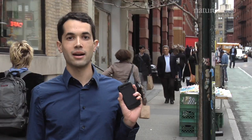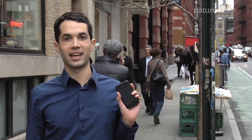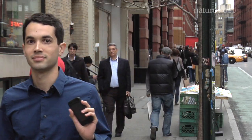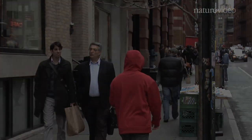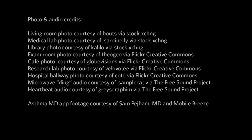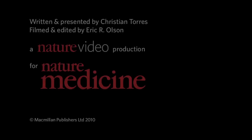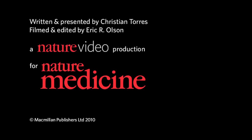Whether you're in the lab or walking the streets, you never know what kind of medicine you'll need handy. Reporting for Nature Medicine, I'm Christian Torres.